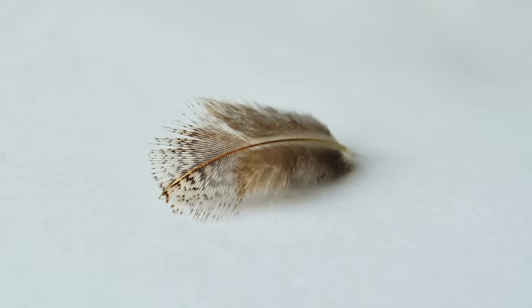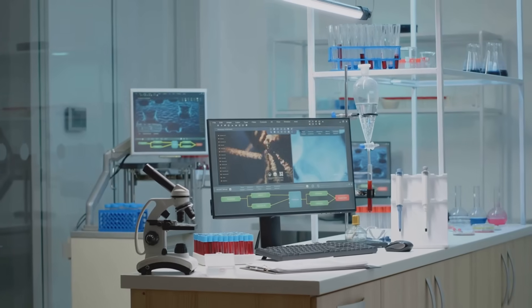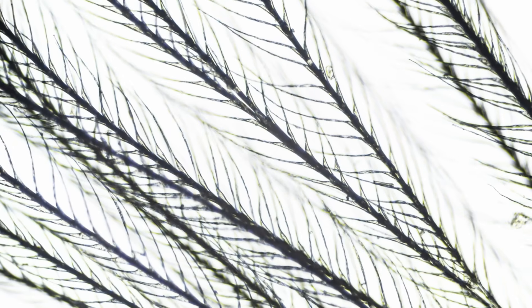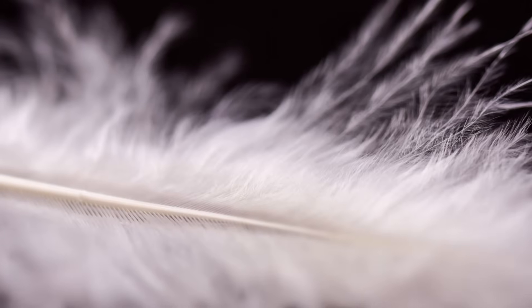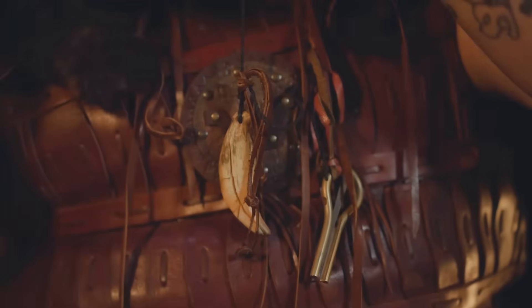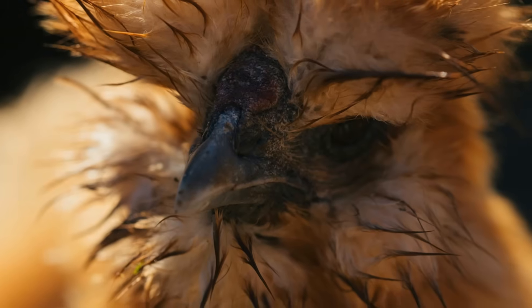Scientists call this feather forensics. They use powerful magnifying glasses and high-resolution microscopes to see tiny, intricate feather parts invisible to the naked eye. Scientists study the patterns of the barbs — the tiny branches off the main shaft — and examine the barbules, the even smaller hooks that zip barbs together. The arrangement can be as unique as a fingerprint, often pointing to a single species.